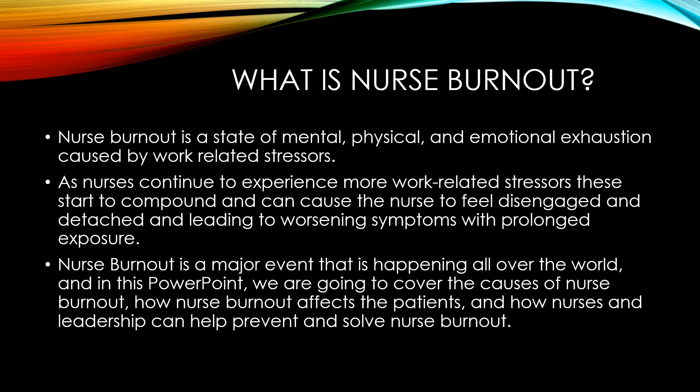Nurse burnout is a major event that is happening all over the world, and in this PowerPoint we are going to cover the causes of nurse burnout, how nurse burnout affects the patients, and how nurses and leadership can help prevent and solve nurse burnout.